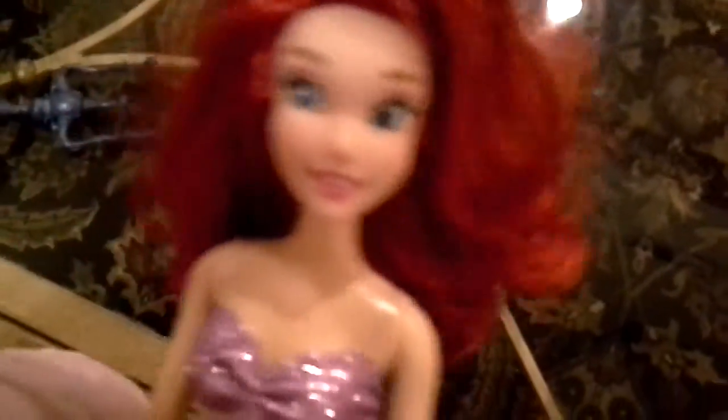And here's the thing that she has. She can get out the fork and comb Ariel's hair. Let's see if she can comb this big Ariel's hair.